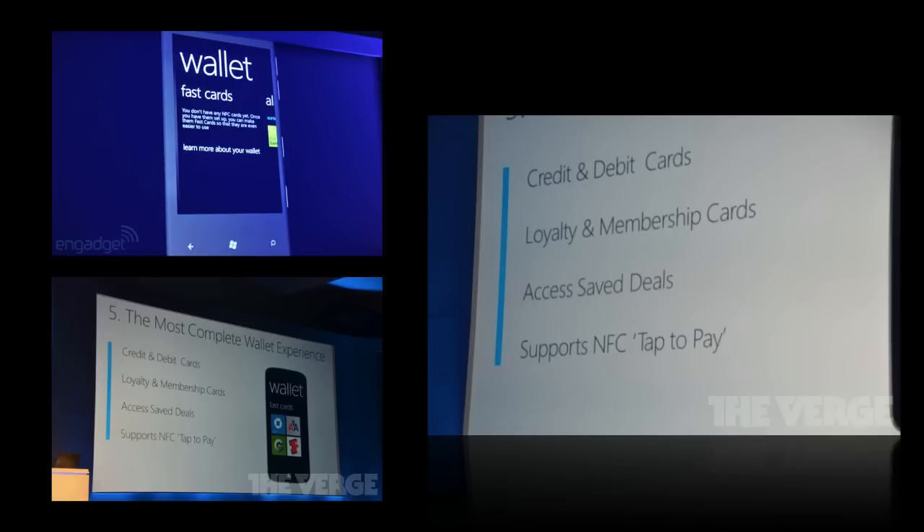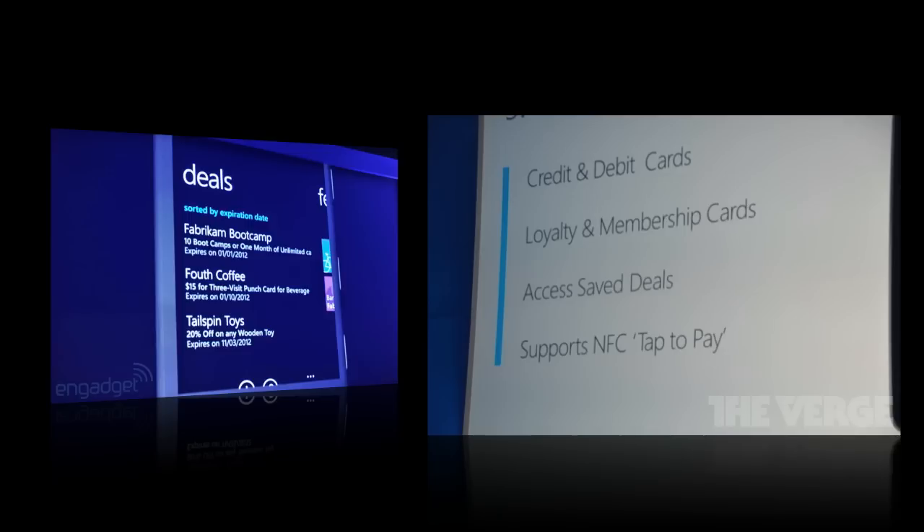With those NFC capabilities, Microsoft is introducing a new app called Wallet, which will allow people to pay for things using their phone. You can store your debit card, credit card, coupons, and basically anything you'd carry in a wallet. You can pay for things using NFC, similar to Google Wallet and Apple's Passbook, but they'll have both installed at once.